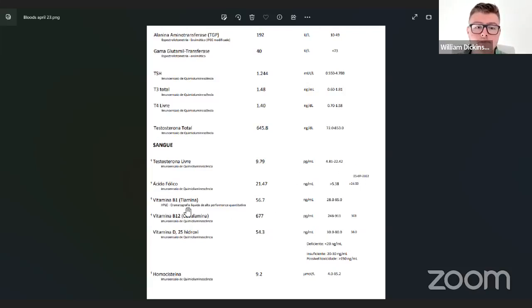Thiamine — I tested this mainly because Elliot Overton and some other really interesting practitioners talk about how important thiamine is. I'm somewhere in the middle towards the top end of the reference range and don't have many symptoms of thiamine deficiency. Not really worried about it.